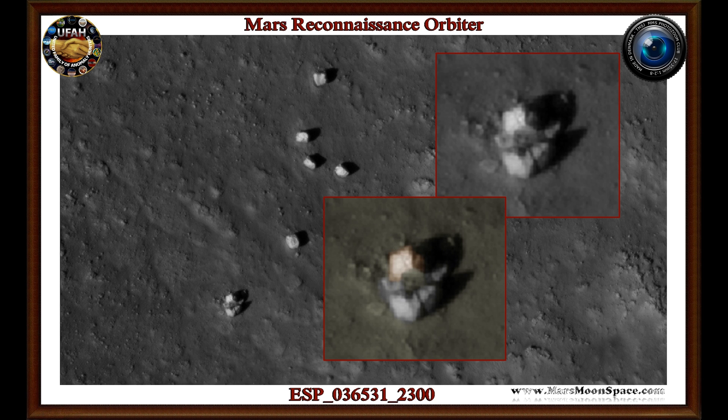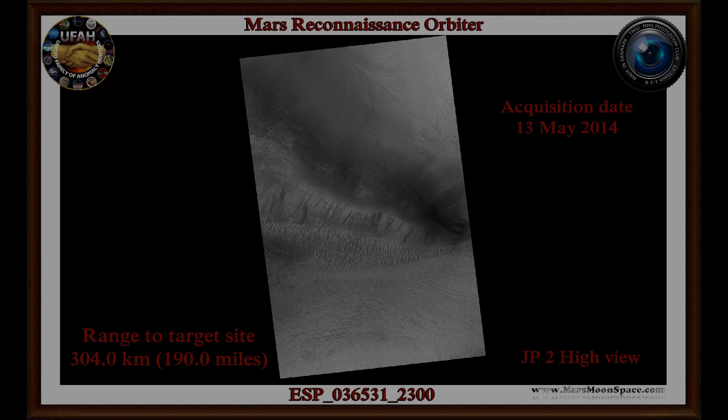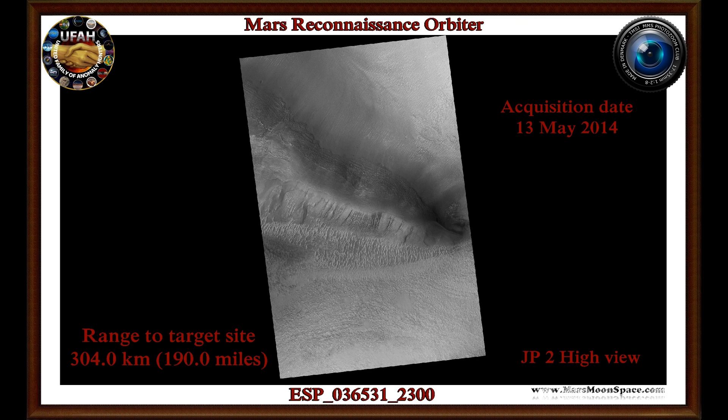This is a satellite image from Mars Reconnaissance Orbiter, taken from a distance of 304 kilometers away, which is about 190 miles. Have a good look at that cube-shaped object. The image metadata shows: rings to target size, 304 kilometers, 190 miles.